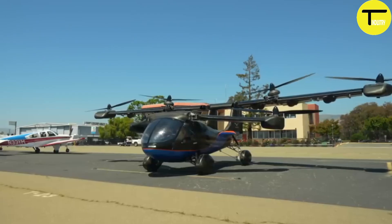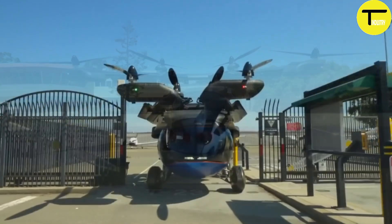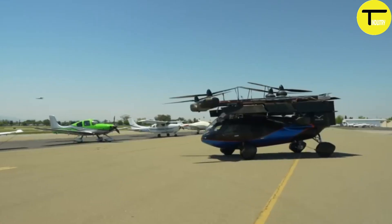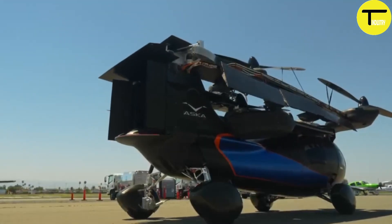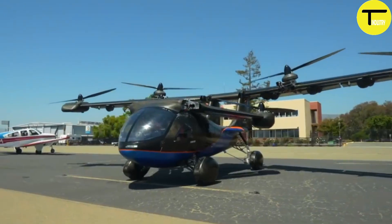The Aska A5 has already made significant strides. It has received FAA Special Airworthiness Certification, a major milestone in its development. As of August 2023, the vehicle successfully completed its first test flight, getting closer to becoming available for commercial use. This cutting-edge vehicle is a major step forward in urban air mobility, offering a versatile solution for future transportation needs.